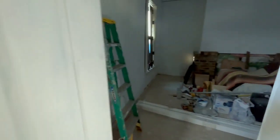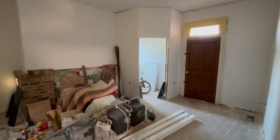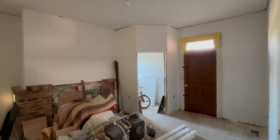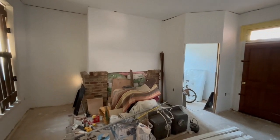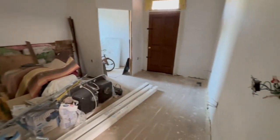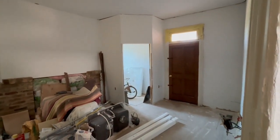The downstairs bedroom is the least complete of all of the rooms, but it's not too bad. Need a little bit of touch-up on the plaster, paint, crown moulding, finish electrical, and then floor. And of course, the bathroom — that's one of the biggest bathrooms over there.